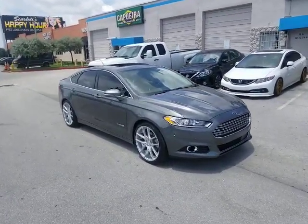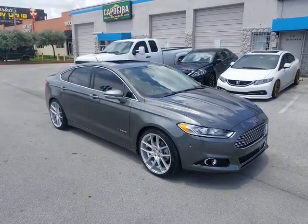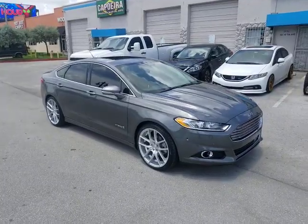This is your boy KB from Doves & Tires TV. Tires, wheels, and more — find us online at DovesAndTires.com or call us at 877-544-8473.